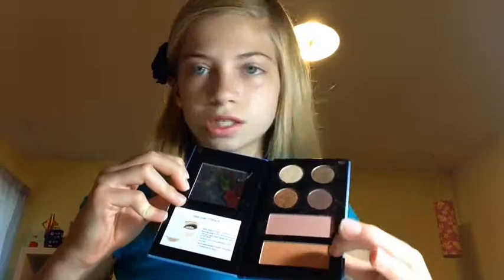I also have a Stila Loves L Space palette from Stila Cosmetics. It's a little palette with four eyeshadows: Conk, Grotto, California, and Del Sol. It also has a Palm Beach Blush and Sunset shade, and it comes with a little mirror.